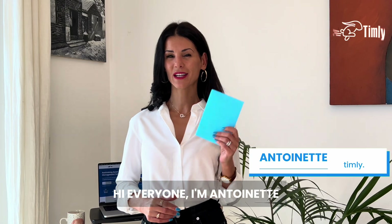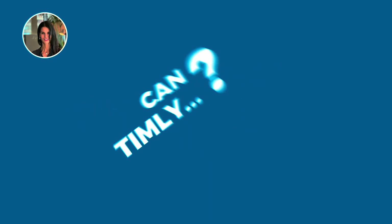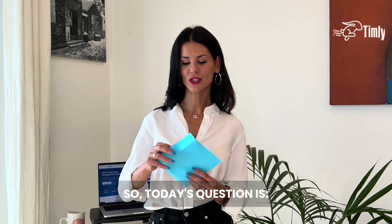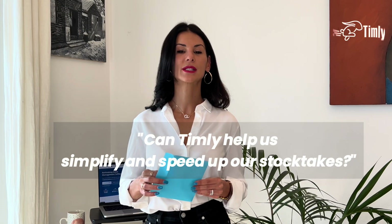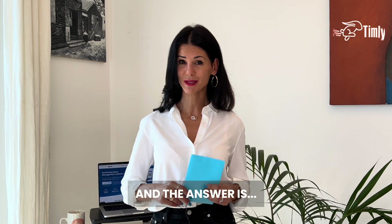Hi everyone, I'm Antoinette and I've got a new question about Timly. Ready to hear it? Let's go. So today's question is: can Timly help us simplify and speed up our stock takes?